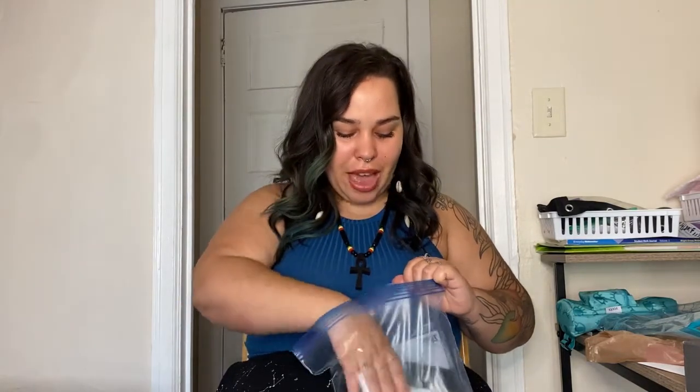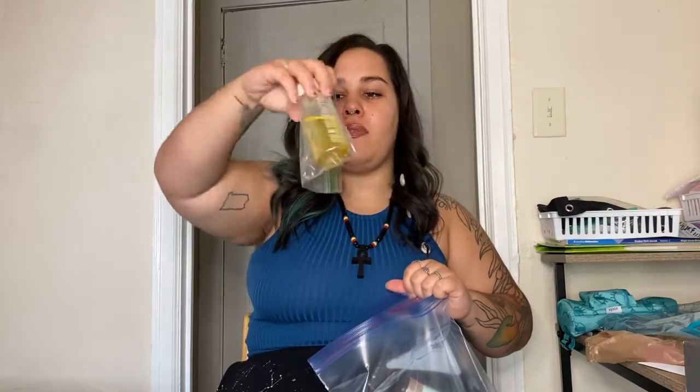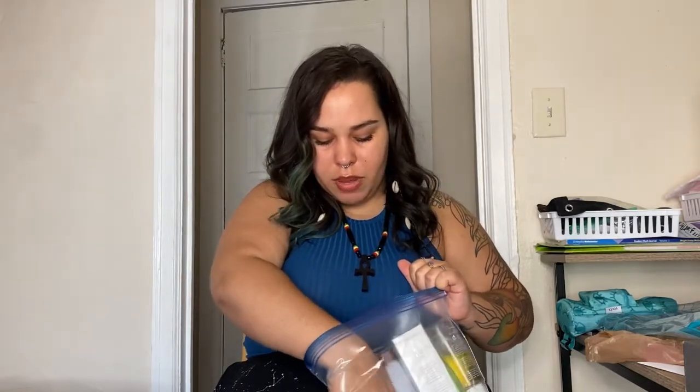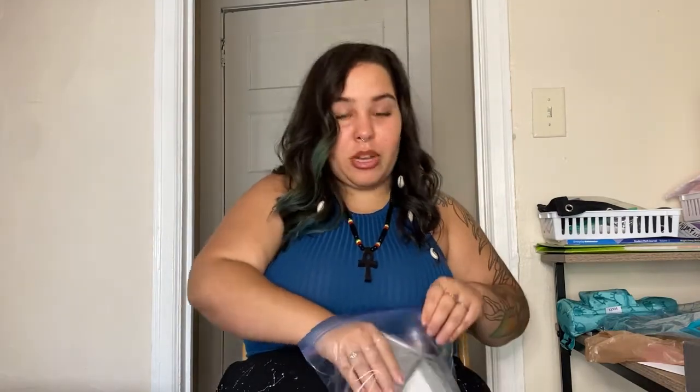I'm also bringing my Hello Fluoride-Free Toothpaste — I do not do fluoride, and Anani also does not do fluoride, so I'm really excited to have him try this since he doesn't have this type of toothpaste over there. And of course I have some body oil because we don't need to be shiny in pictures. I'm actually bringing two of those. I'm also bringing an air dry cream from Monat, which is going to help keep my curls nice and smooth because it is hot and humid over there and I am not trying to deal with my hair.